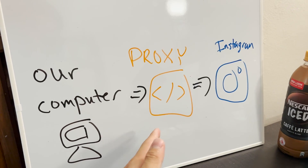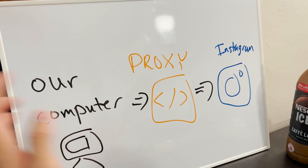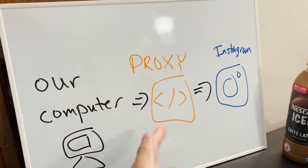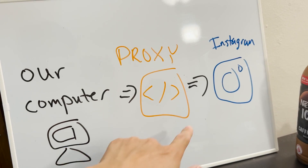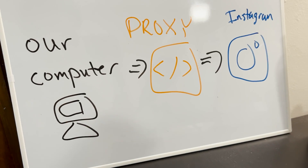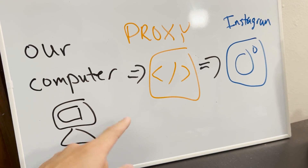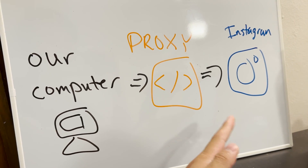Now we need to see how Instagram processes our requests. Once we see how they process our requests, maybe we can change the request so it forces Instagram to send the reset password via text instead of email. The way we're going to do this is through something called a proxy. Our computer sends information to Instagram, but if we put a proxy in the middle, we can read the messages being sent back and forth and even change that information. We're looking for a field in the request that says email true/false or text message true/false, so we can choose how Instagram sends it.